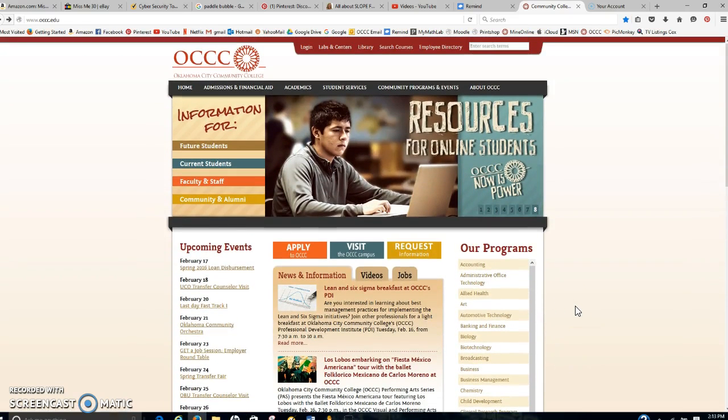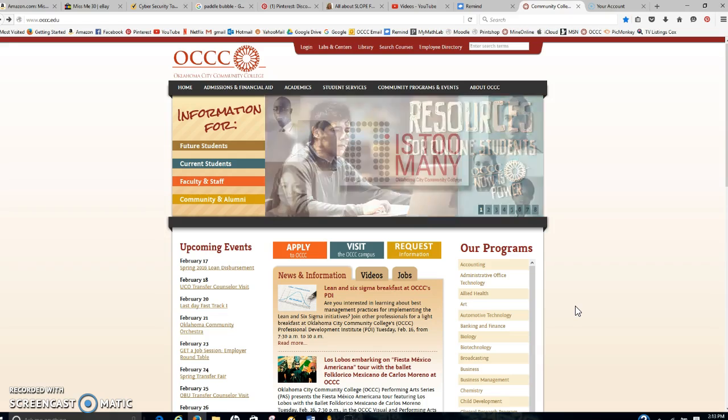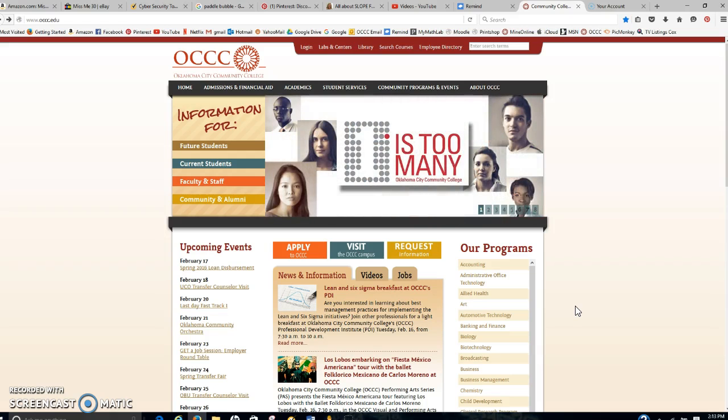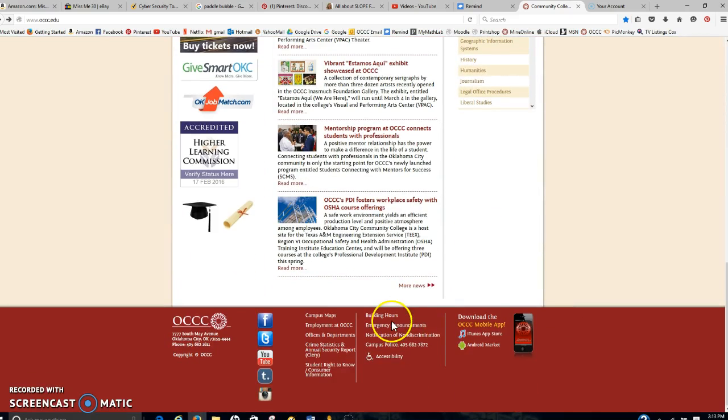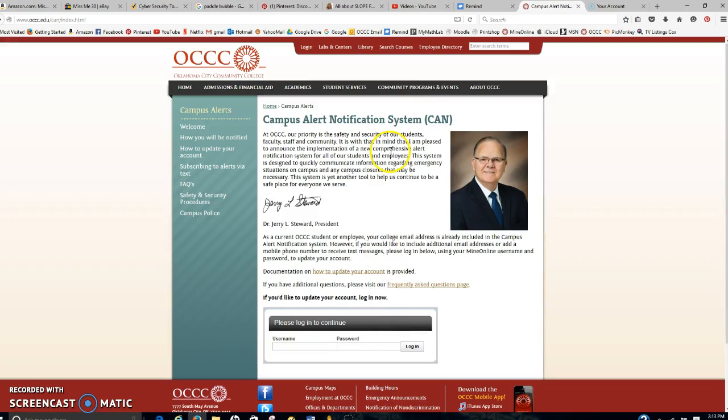If you go to the home page at www.occc.edu, scroll down to the bottom — it says 'emergency announcements' — click on that, and then you can read through this to enter your cell phone number to receive emergency text messages.